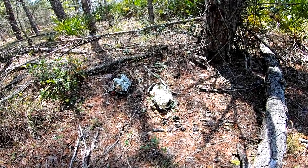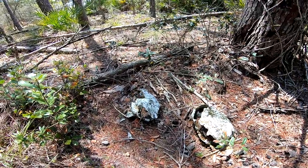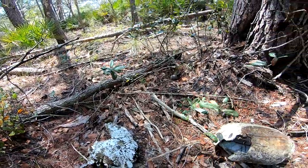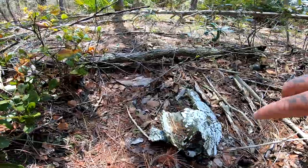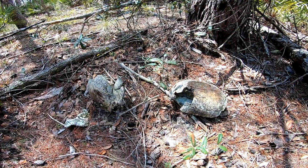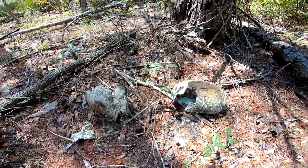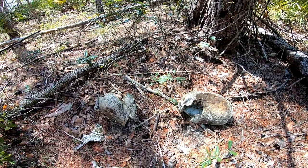Well, this isn't what you want to find as a herper — old decaying turtle shells. These have been out here a while; they look like gopher tortoise shells. Two of them right here. That's not what you want to see — you want to see live ones, not dead ones. Crazy little find though.